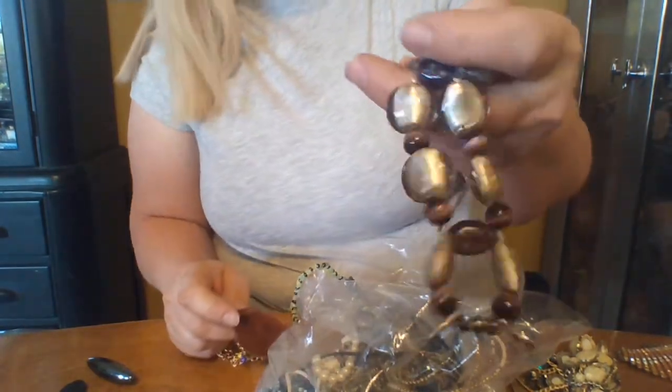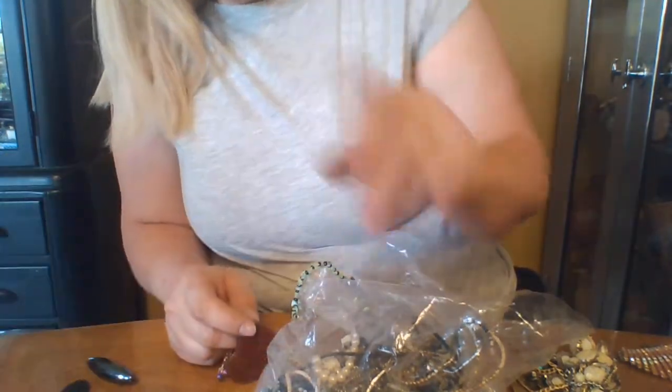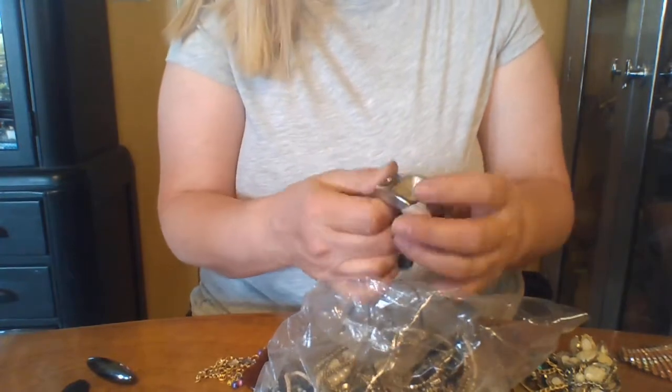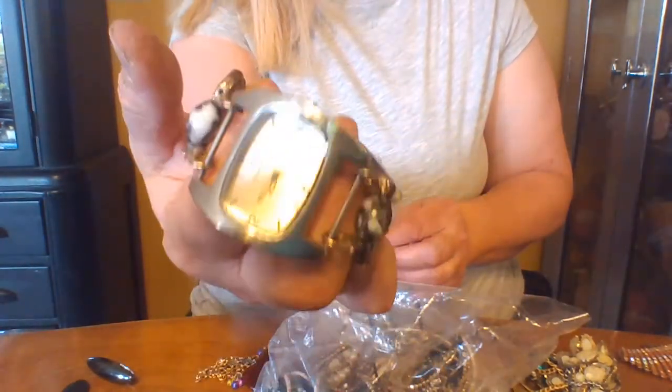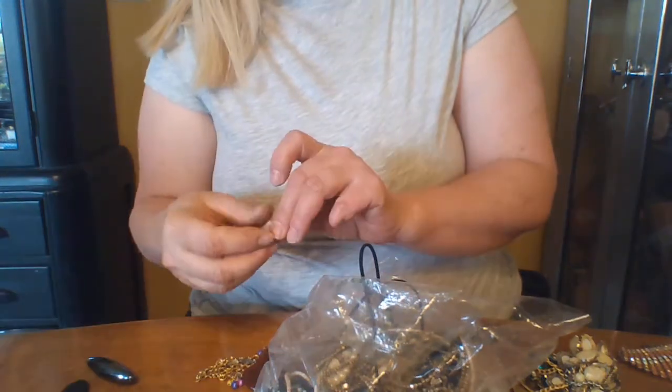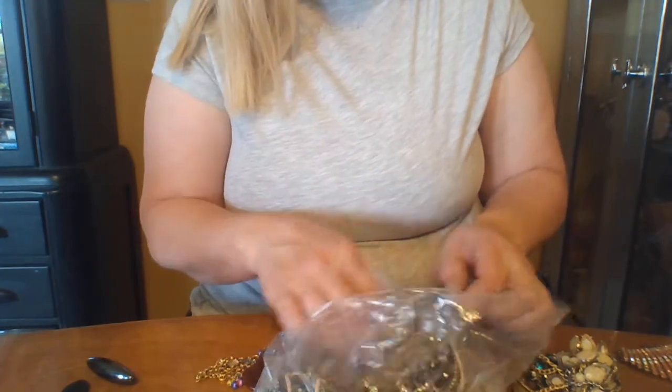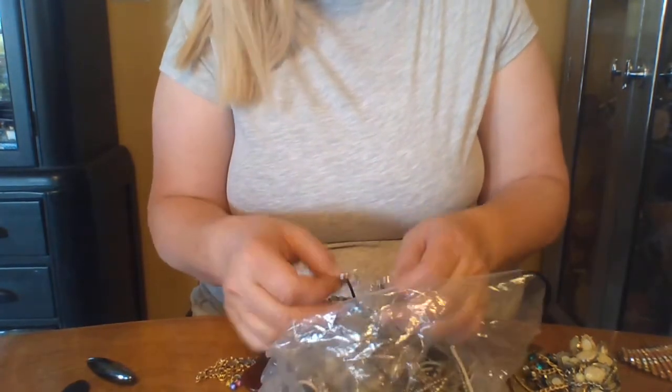These are watch bands people made back in — I don't know — about 10 years ago or so. They would get these and make their own bands. There's a lady that is interested in the watches, so I just save them for her, but there's not a lot of value in those anymore.